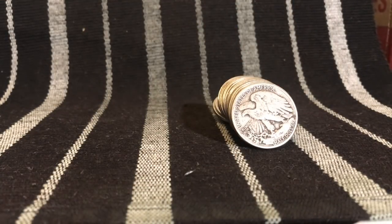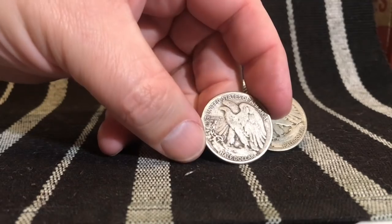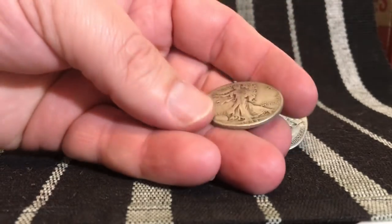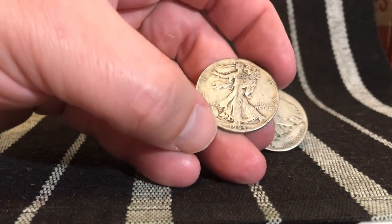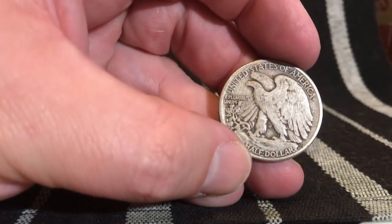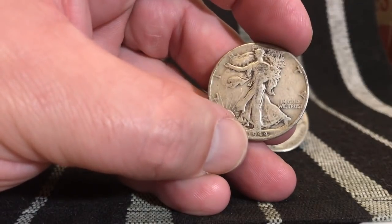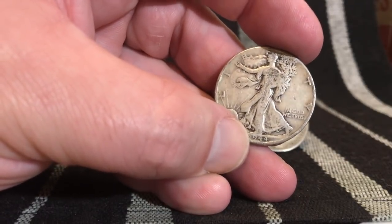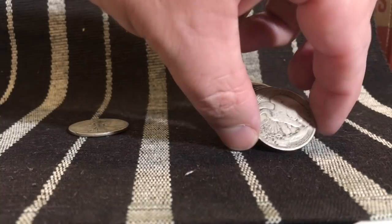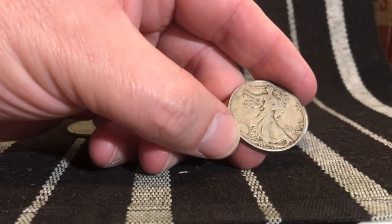All right, let's check out our first one. Our first one is pretty worn on this side — hopefully it's an older one. It's a 1944, and that is a 44 Philadelphia, so that's a pretty common coin at about 28 million minted. We'll go ahead and set that one aside. We need some early ones, guys.